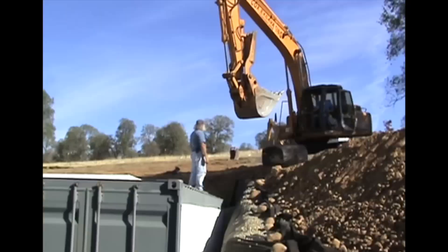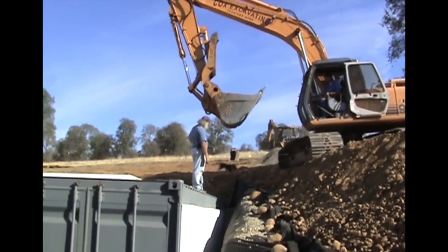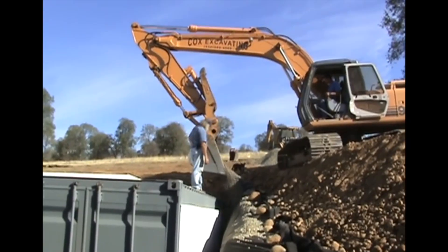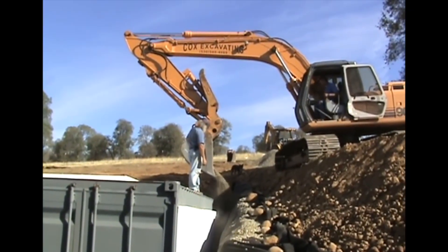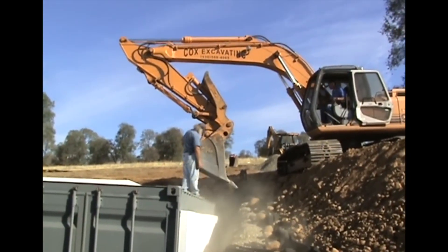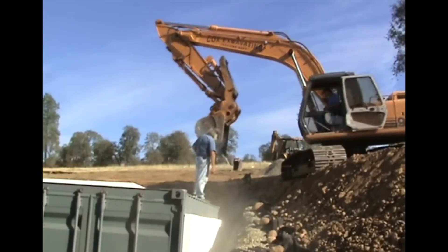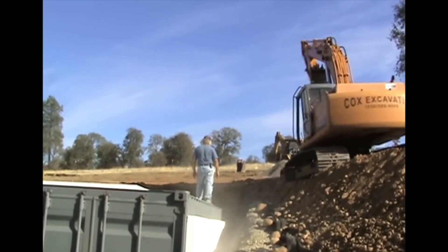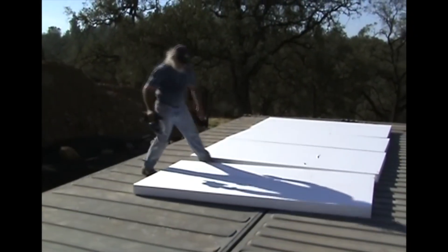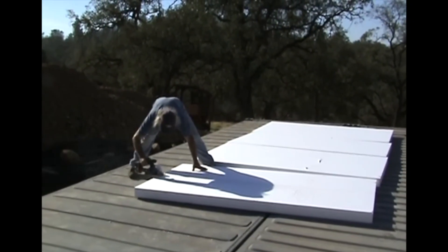Burial depth: depending on how much of the container you want to remain above the surface, you can determine an appropriate depth. A 7-foot-deep pit will suffice in most cases. If you want a container completely hidden from plain sight, you'll need a hole 10 feet deep. Generally, the floor of a shipping container is thicker than the roof, so burying shipping containers upside down allows the thicker floor to act as the roof of your bunker, bearing more of the overhead weight.